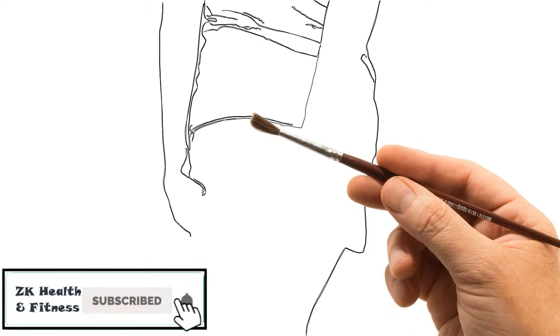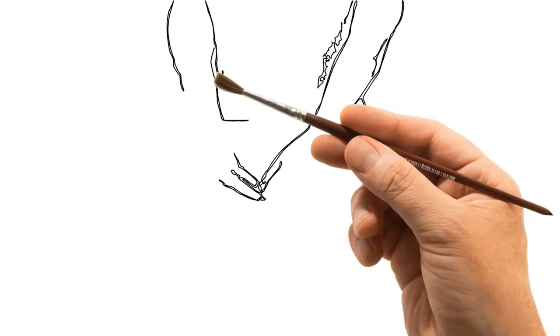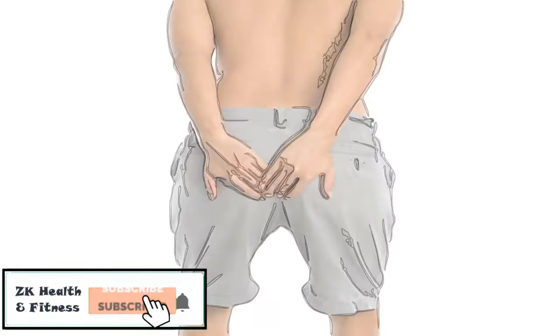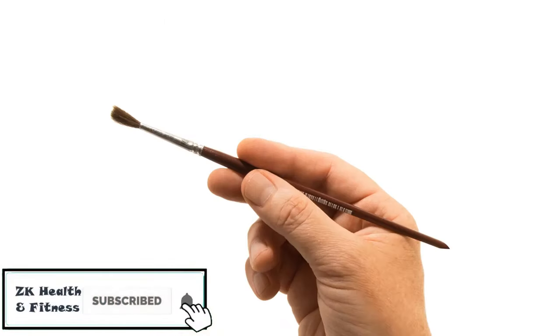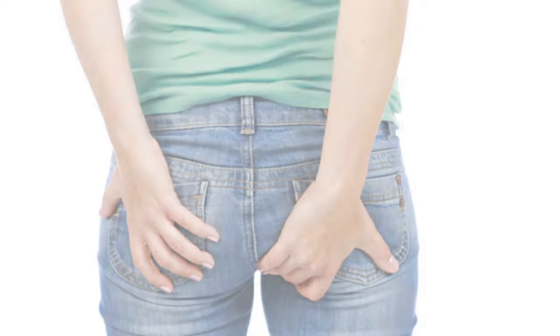Primarily, the cause of anal itching is due to skin irritation, and you are more likely to develop anal itching if you have diarrhea, seepage, or hemorrhoids. In addition to this, poor hygiene can be one of the main causes of anal itching.